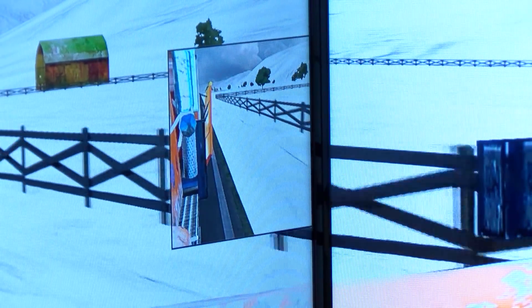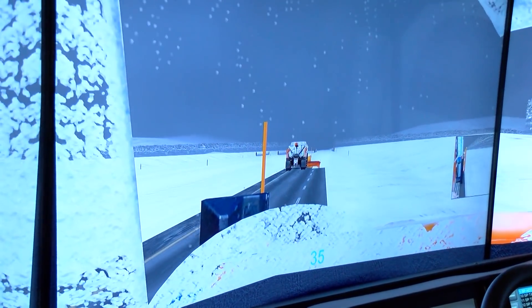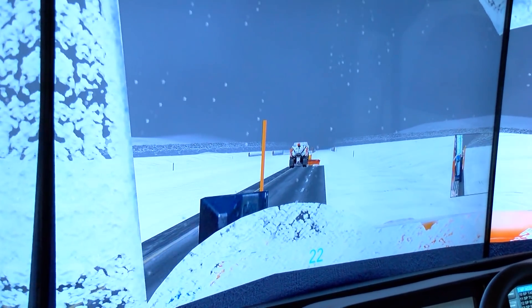Very realistic. It's awesome — right down to the snow buildup on your windshield. So it's very realistic.